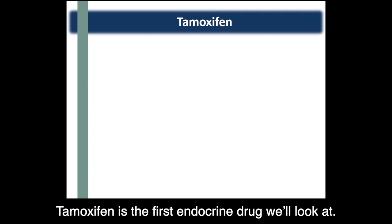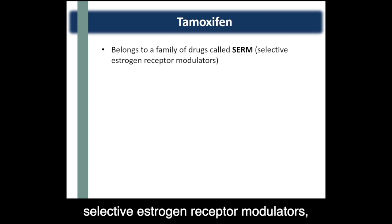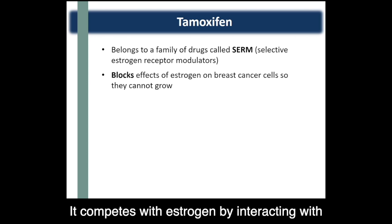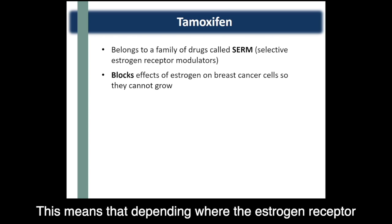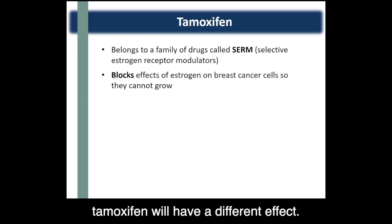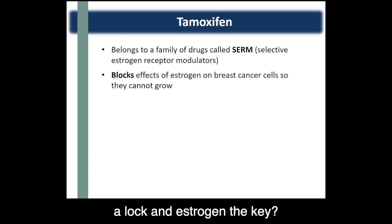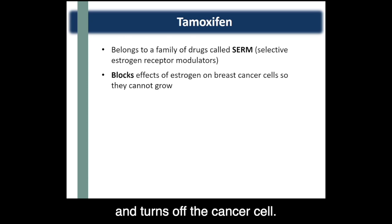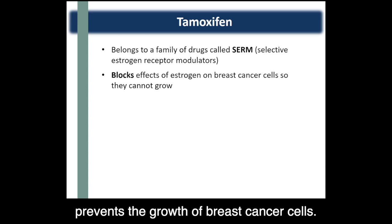Tamoxifen is the first endocrine drug we'll look at. It belongs to a family of drugs called selective estrogen receptor modulators, or SERMs for short. It competes with estrogen by interacting with estrogen receptors to block the effects of estrogen. This means that depending on where the estrogen receptor lives in your body — and we have lots of them — tamoxifen will have a different effect. Remember how the receptor acts like a lock and estrogen is the key? In this case, the tamoxifen becomes the key and turns off the cancer cell, blocking the effects of estrogen and preventing the growth of breast cancer cells.